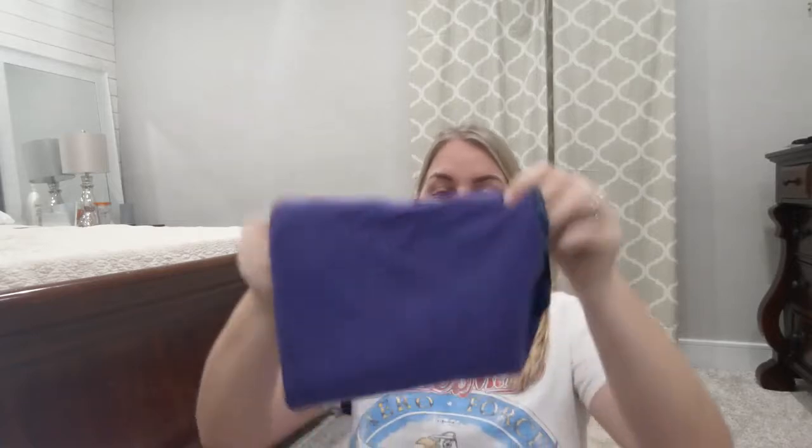Another thing I picked up was this neck warmer, which I found at the resort shop in Steamboat Springs. I asked the guy if I could use it as a face mask too since Colorado has mask requirements, and he said absolutely — that's what they use it for. It's extremely thick, reversible, and I bought it right before snowmobiling and used it immediately. It was amazing — highly recommend picking one up.